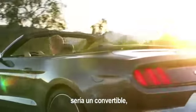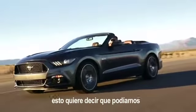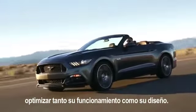Because of Mustang's importance, the Mustang was assumed to be a convertible from day one. That meant that we could optimize all that we needed to do for both function and design.